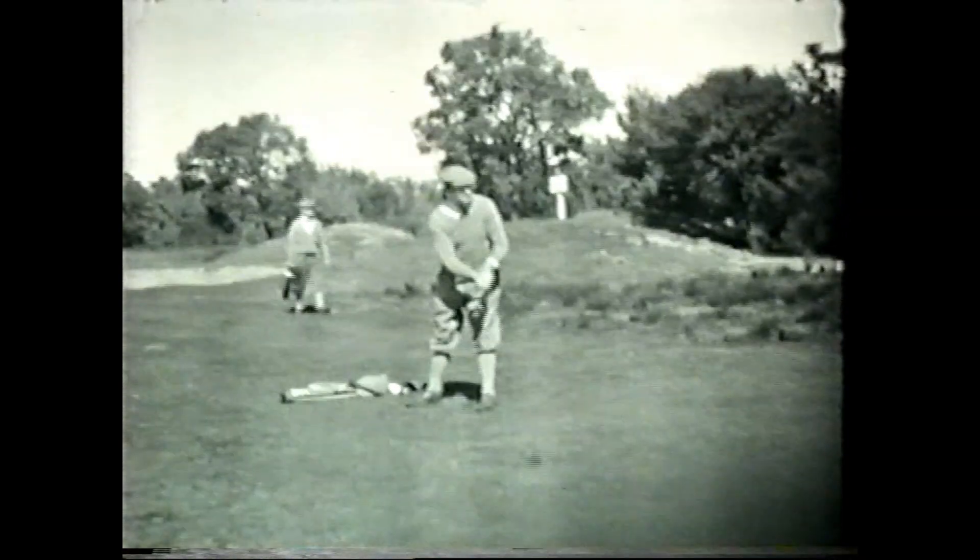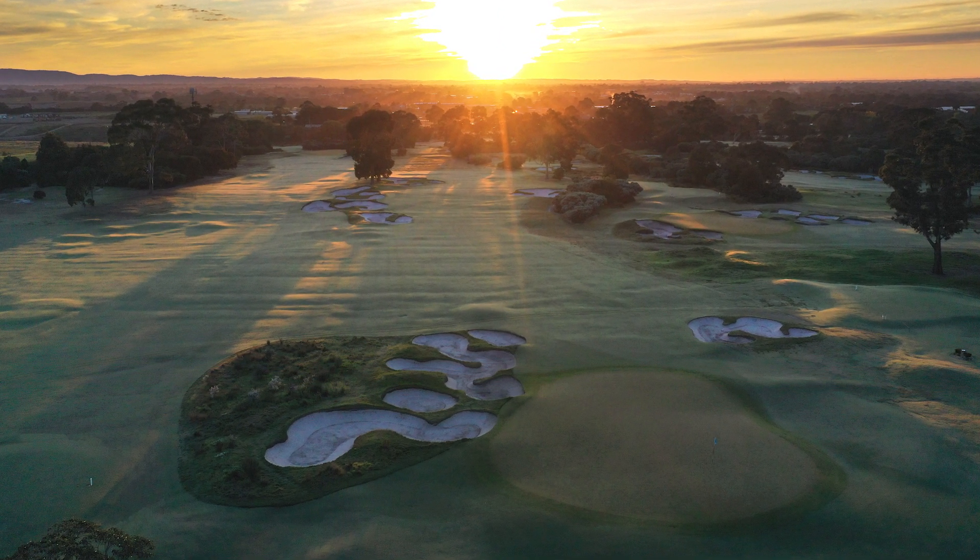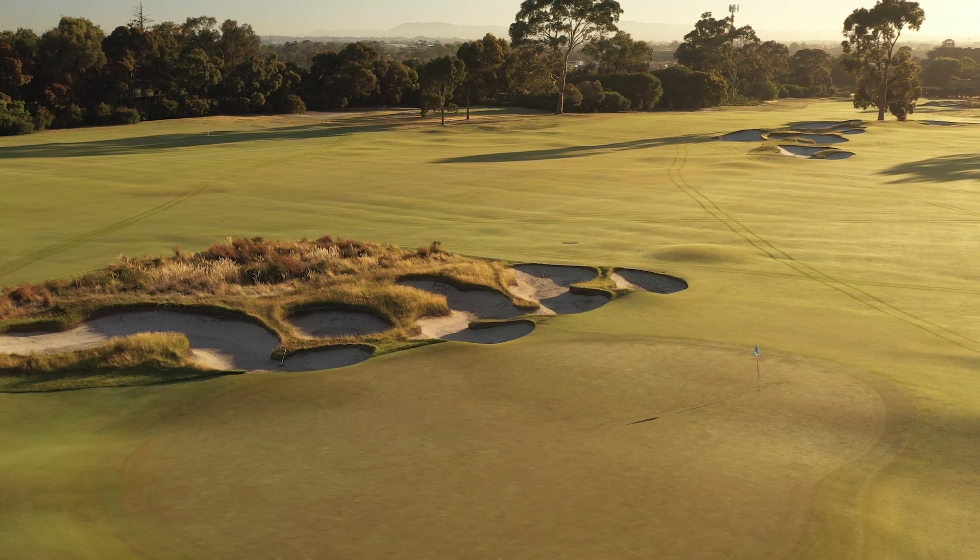Many years later, and with the use of some drone and clever lighting, you can actually still see the furrows that run across the 1st and 6th fairway, which are a nice reminder of its past life.